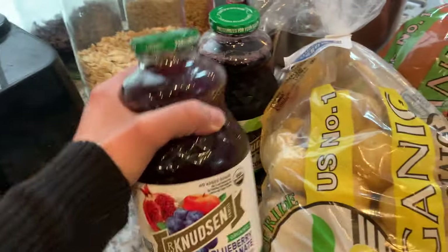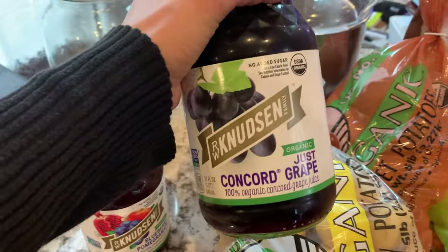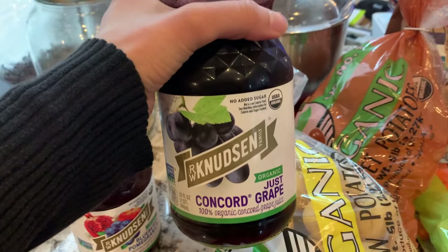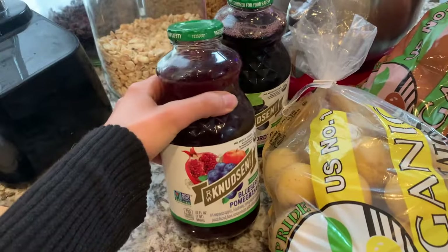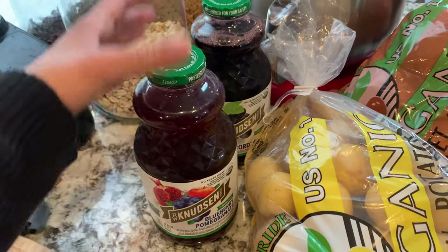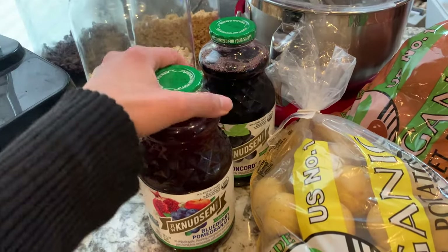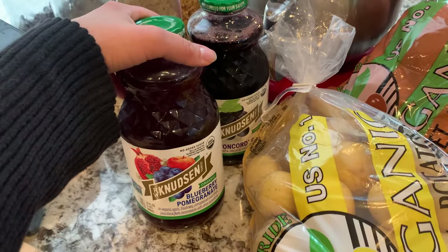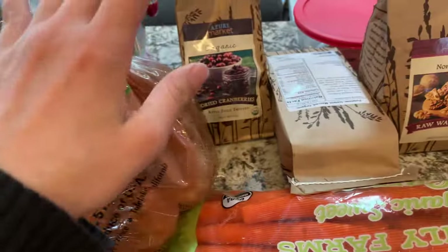I picked up some really high-quality fruit juices. Whenever we get sick and my kids want jello, I mix this with some beef gelatin that we get from Azure and it makes a really good jello. My daughter also has a surgery coming up — she's going to have her tonsils removed — and I want to make her some jello that will actually be nutritious and not full of dyes and artificial sugar.